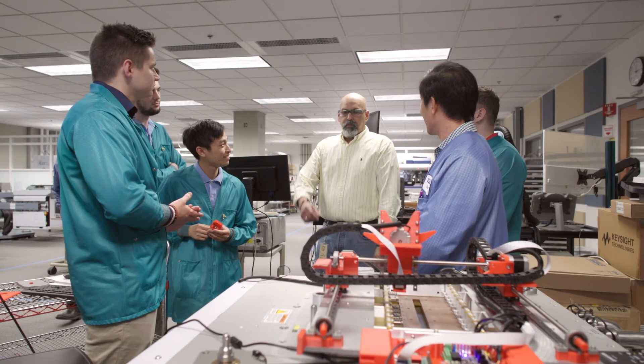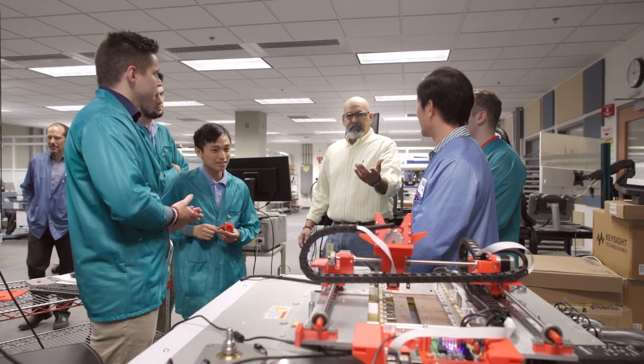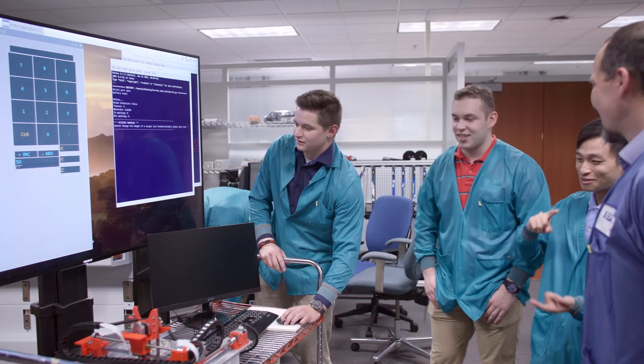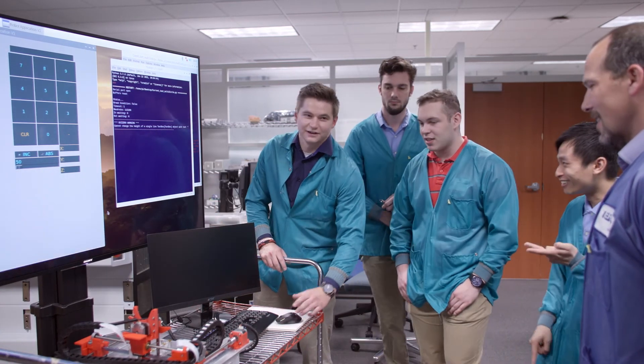Brian doesn't hold back. He holds us to a good standard and makes sure that we're learning as much as we can. With a partnership like this with Teradyne, where Brian has provided insight throughout the process, it's been extremely valuable.